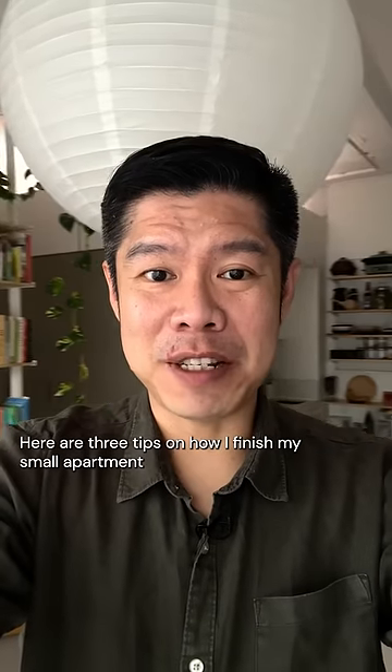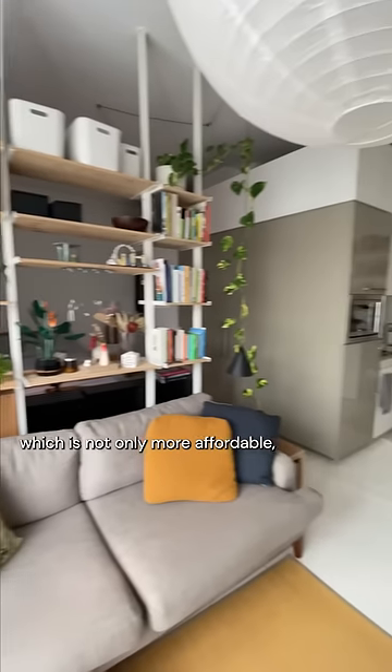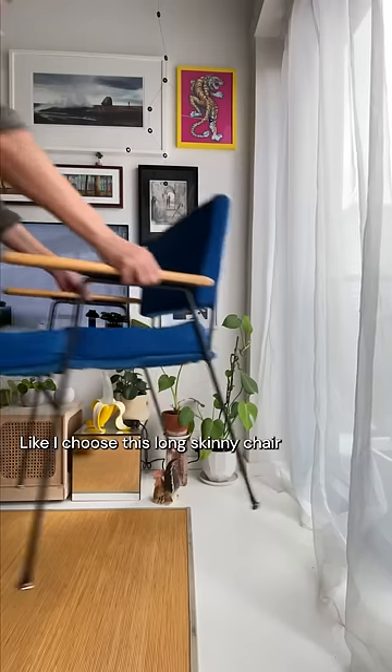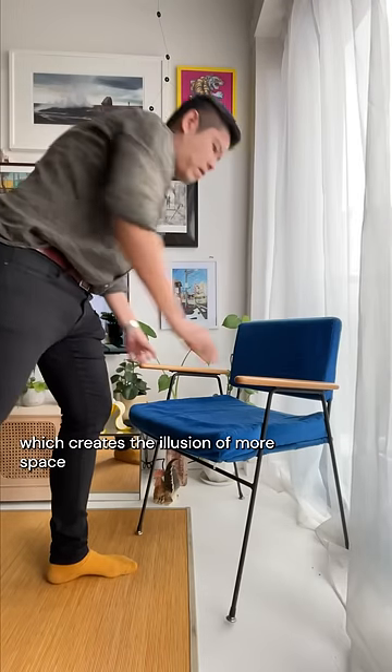Here are three tips on how I furnish my small apartment with second-hand furniture, which is not only more affordable but also helps reduce waste. I chose this long skinny-legged chair, which creates the illusion of more space by elevating the furniture off the ground.